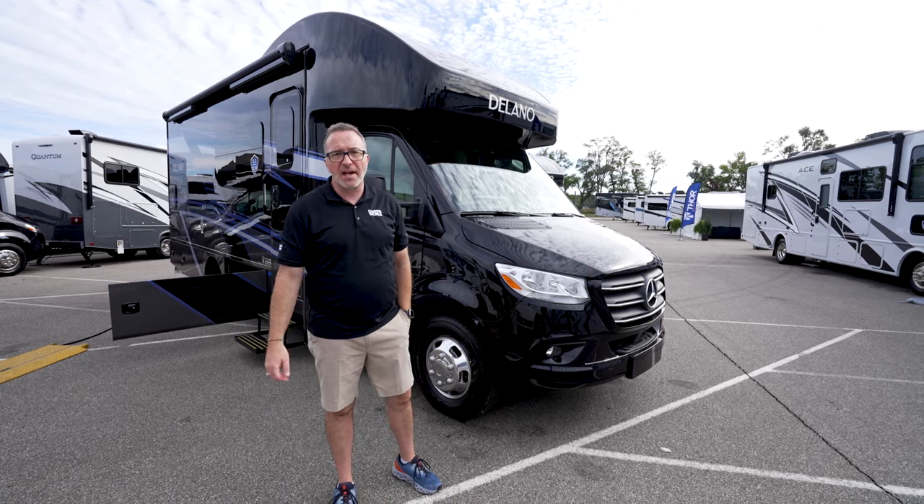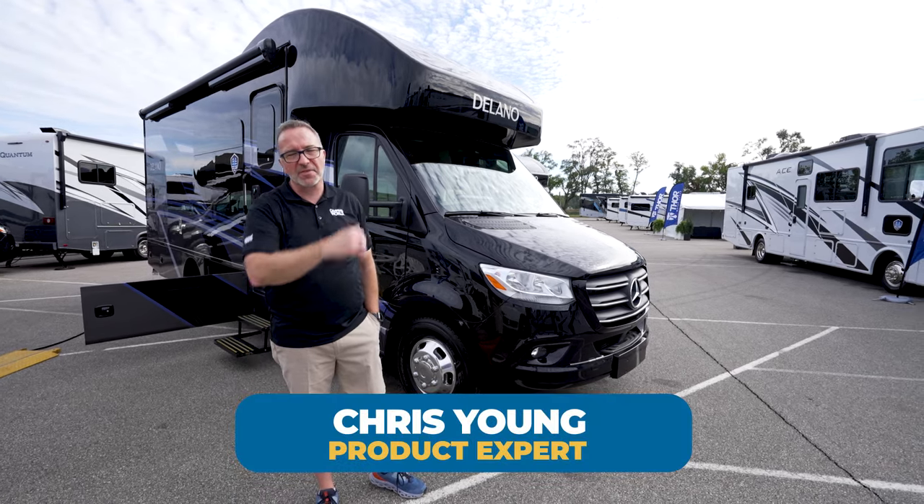And as always, please click like, subscribe, and notify. I'm Chris Young for Camping World. Thanks for joining me for the 22FB. I'll see you soon.